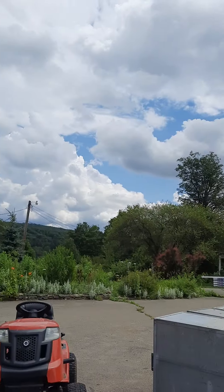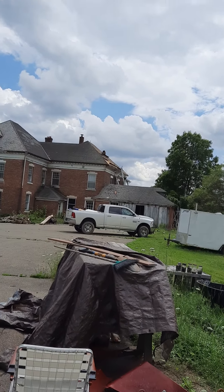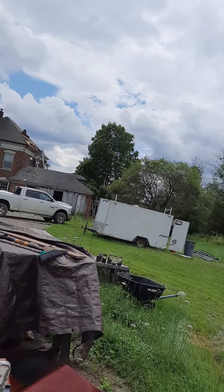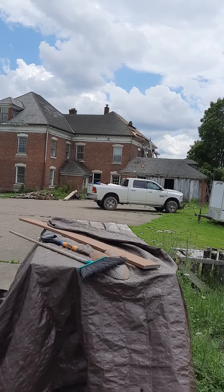Hey guys, it's Wednesday, about 1 o'clock. Quick video — I just want to show you what's happening. Paul has finally started working on the roof. I finally gathered up enough money and time and hired Paul to do the roof.